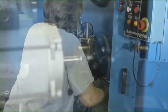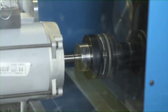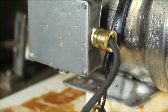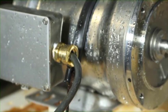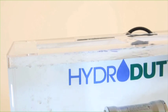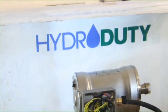After months of testing different design features, we came up with a patented motor design that would last in the most hostile wash down conditions. Quite frankly, although not recommended, our Hydro Duty motor is so well designed to withstand wash down applications, it can operate underwater for a prolonged period of time.